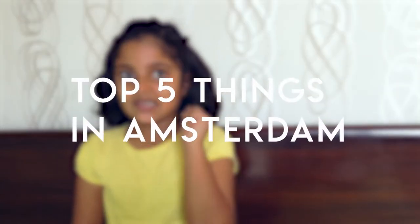Hi everybody. My name is Rinda, you can call me Koom. I am 7 years old and today I am going to tell you 5 things that you can do in Amsterdam. Amsterdam is the capital of Netherlands.